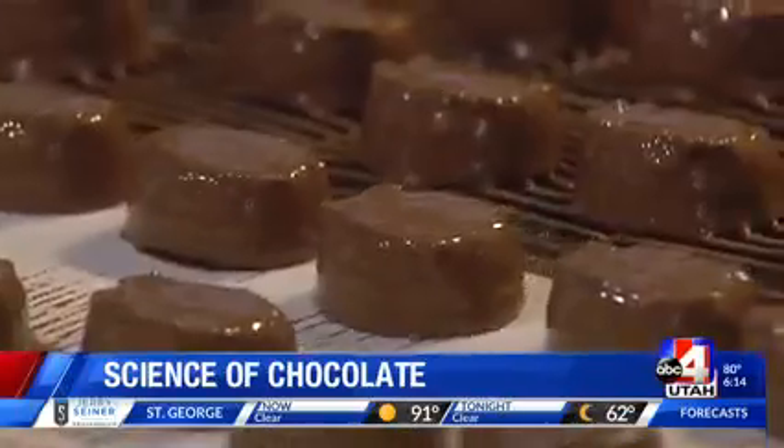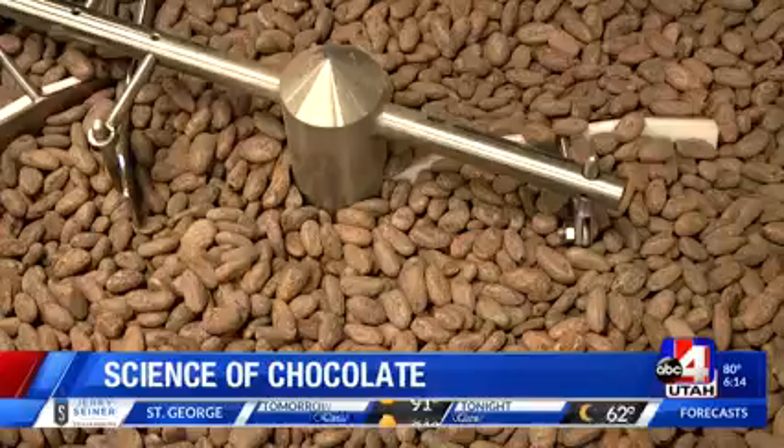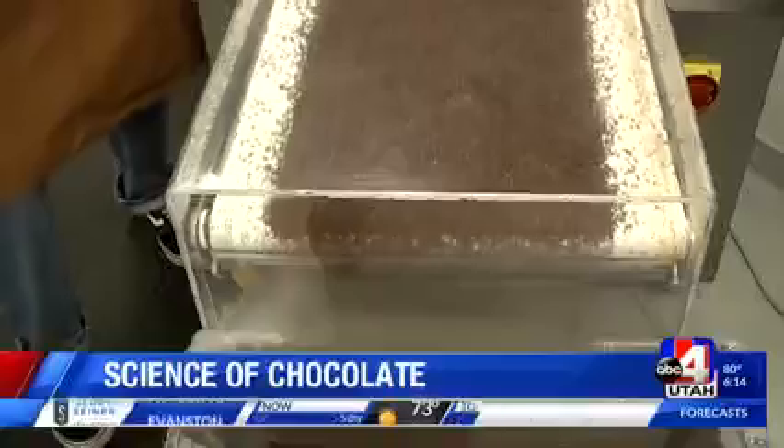There's no chocolate rivers or Oompa Loompas here at the Mrs. Cavanaugh's Chocolate Factory in North Salt Lake — just a lot of hard-working people using science to make these treats. The chocolate drizzled over these rum creams starts out as cocoa beans that have to be fermented, dried, roasted, and carefully blended with sugar and butter.